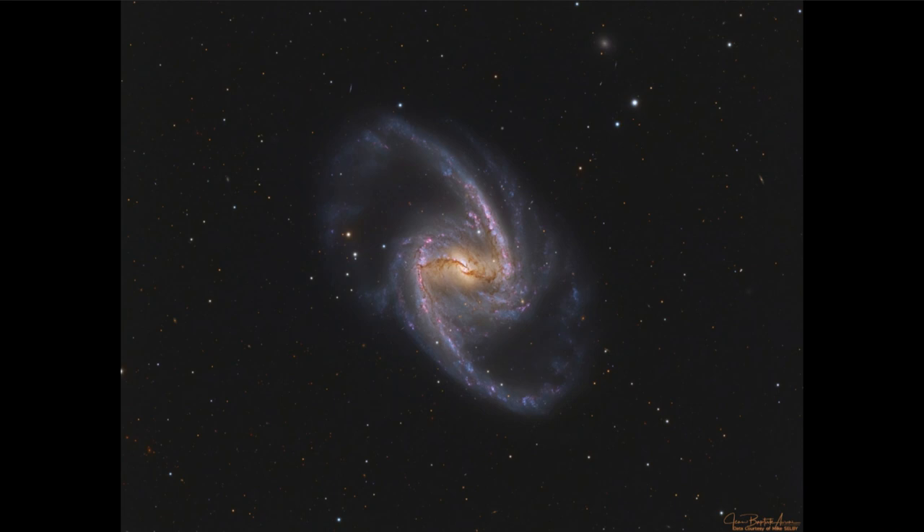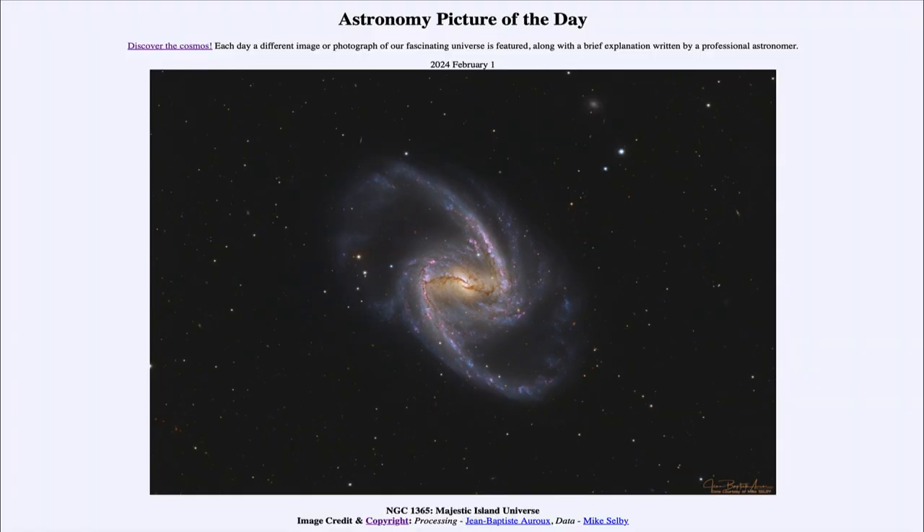Here we get to see that barred spiral galaxy — or as we want to consider it, a majestic island universe — 60 million light years away. That was our picture of the day for February 1st of 2024, titled NGC 1365 Majestic Island Universe. We'll be back again tomorrow for the next picture, so until then have a great day everyone, and we'll see you in class.